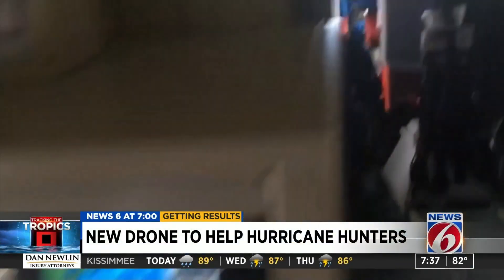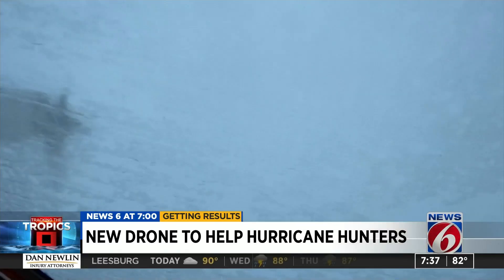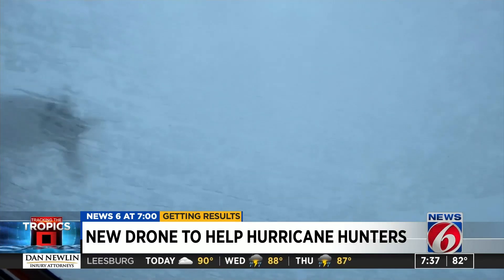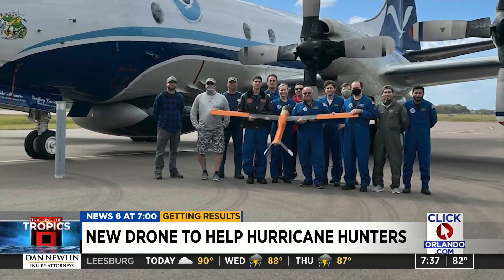Lieutenant Commander Adam Abbott Ball, a test pilot for NOAA, has flown into hurricanes for years. But this season, he'll be flying alongside a new member — a drone named Alteus 600. It'll be a new first for us here at NOAA, and we're excited about it for the season.